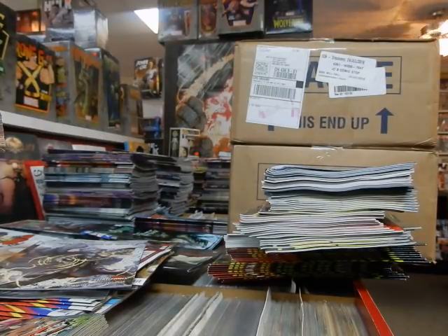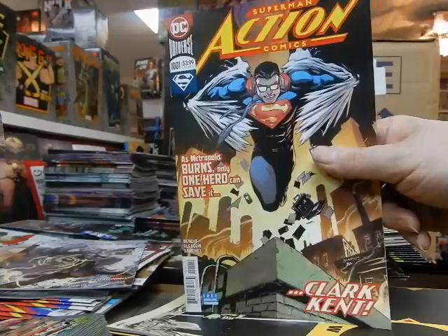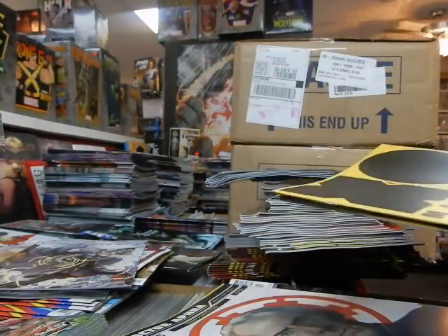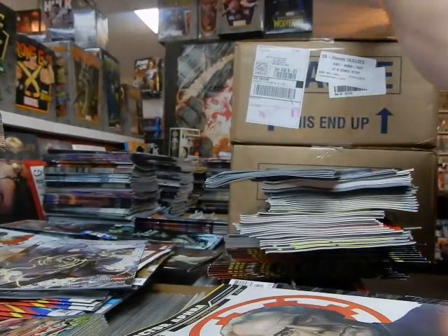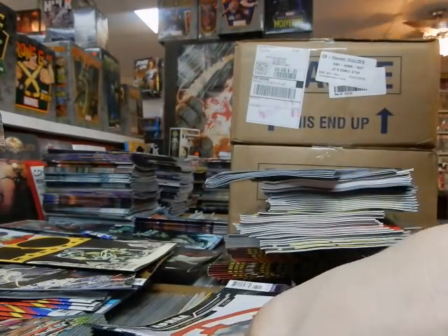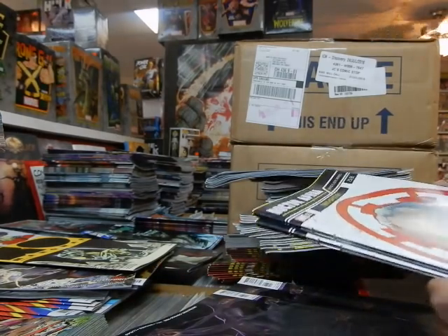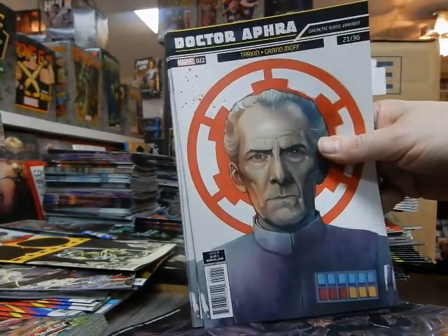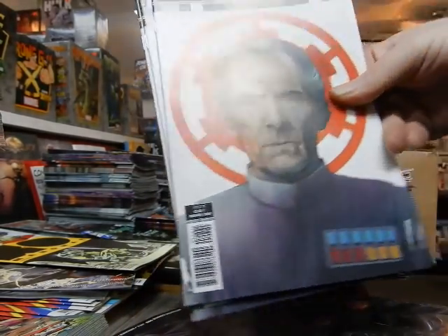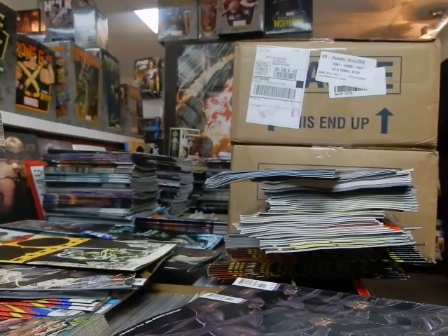A lot of people did not like it. I think they're still expecting him to be like his Marvel stuff. Personally, I did not think it was quite as preachy or politically correct as his Marvel work. Got the Grand Moff Tarkin variant covers — some people are going to be very happy with those.